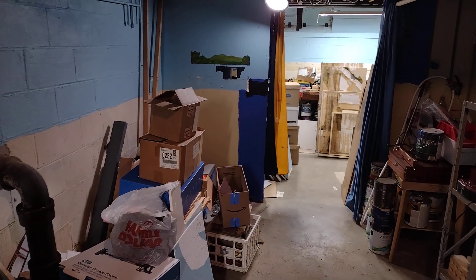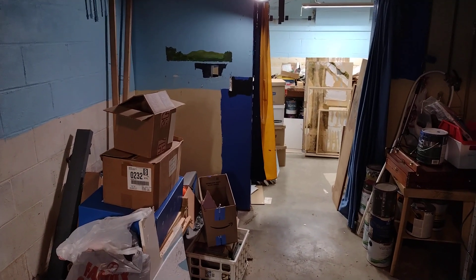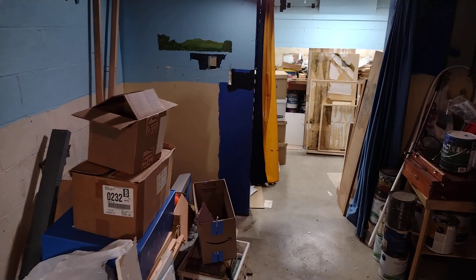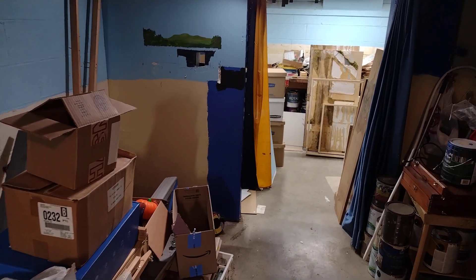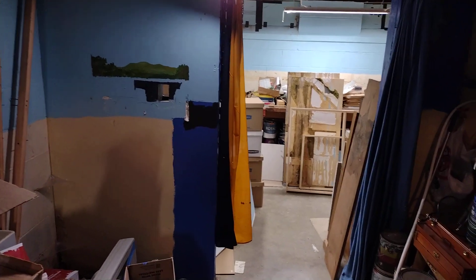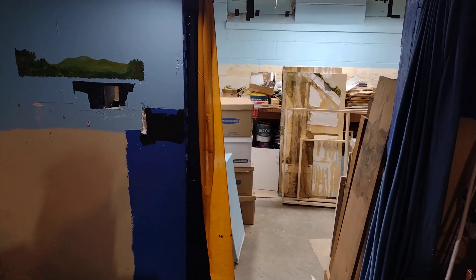Good morning or afternoon boys and girls. This is Rail Artist here, also known as Mike. Just a little update on the demolition. I would say progress, but there is no progress in demolition — well, yes there is. You learn by your mistakes and you go forward. This was Kennedy Junction. It's now Messy Junction.